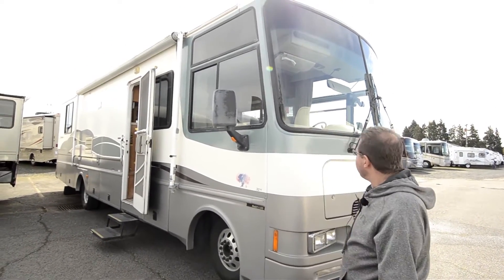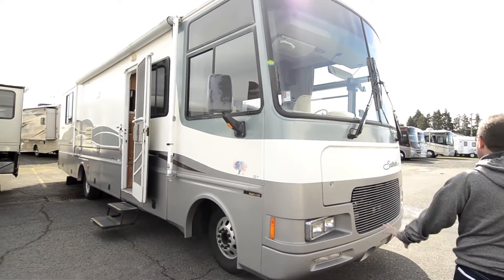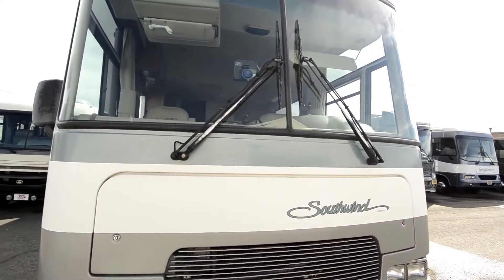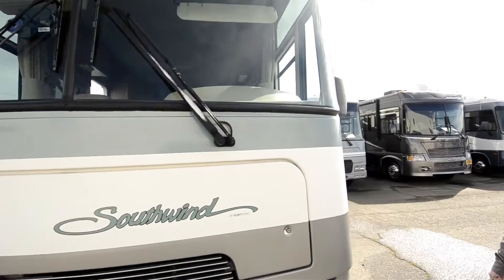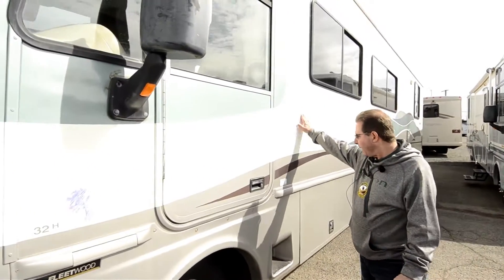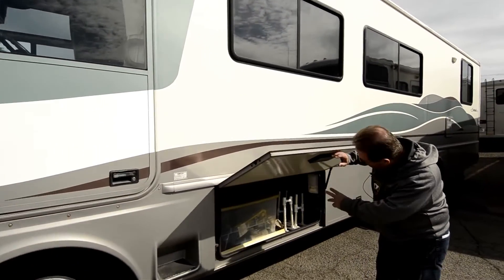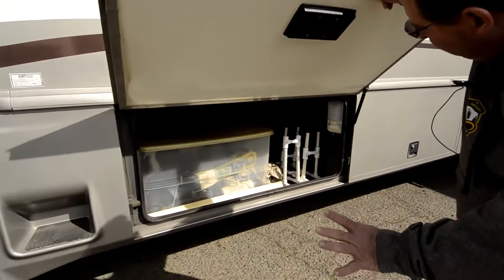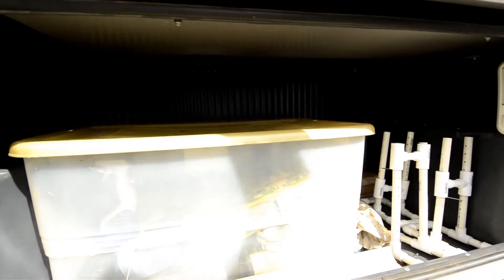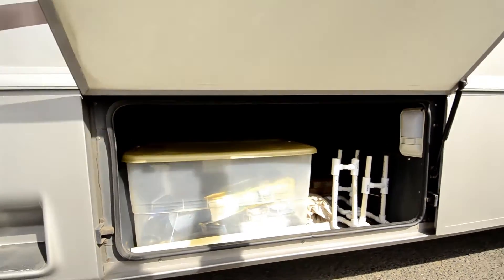Great condition for a '97 coach, about 41,000 miles on it. It's the first year of the newer styling of these, so it doesn't look as old as a '97. Great value on a coach. This year they were all aluminum framed in the body and steel, and then had the power platform sub-chassis underneath. The corrugated beam back there is part of what was called the power platform that Fleetwood still uses today.